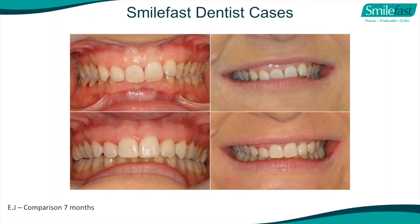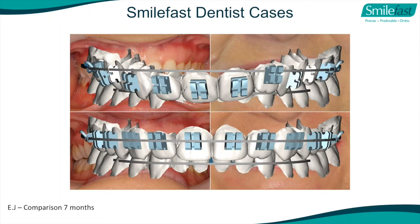You can see the improvement. How could you have done this in an acceptable way restoratively? By doing it orthodontically - that's not to say they might not need one veneer on the upper right lateral - but this is good dentistry. As you'll see later, we use a digital indirect bonding system unique to SmileFast. We put the brackets on in the digital world and can mimic the result we expect from the digital setup, using indirect bonding which is the most accurate system available.